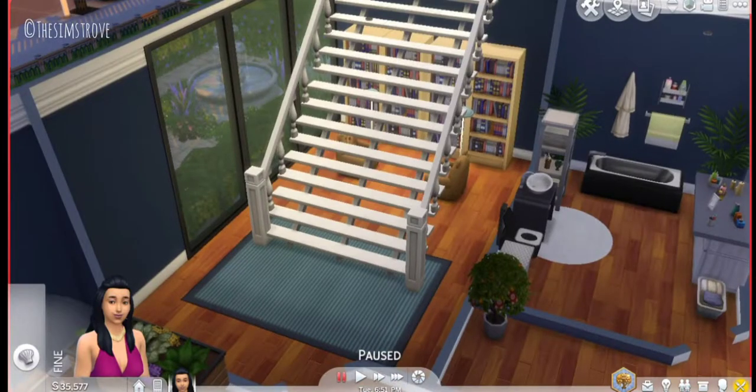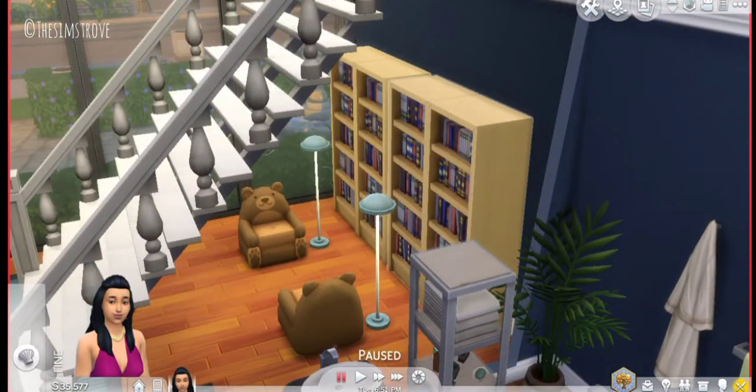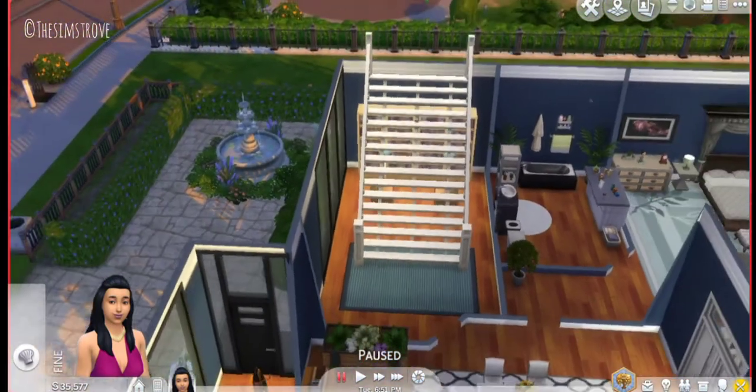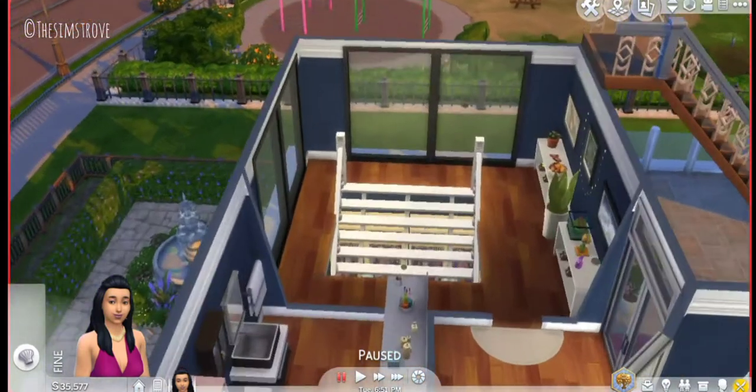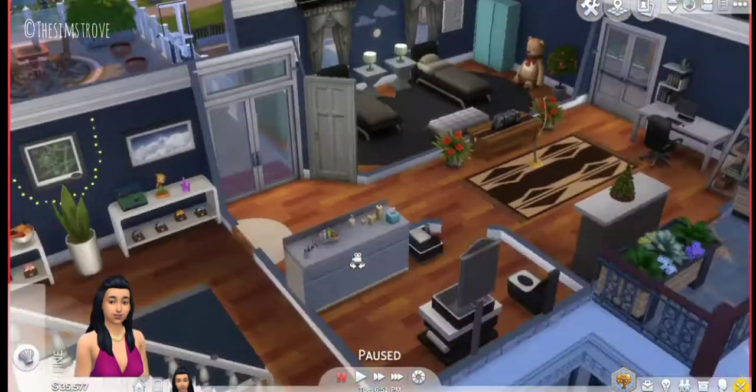Under the stairs I added a little reading nook, because it is not a Sims challenge build without a reading nook. As I've said before, I love having a reading corner in the house. I didn't know what else to add there so I just put some decorations by the stair area.